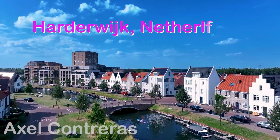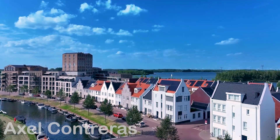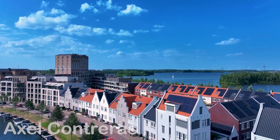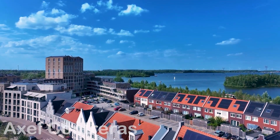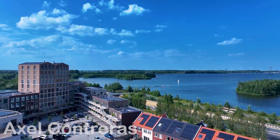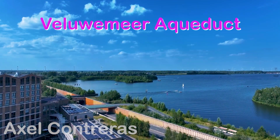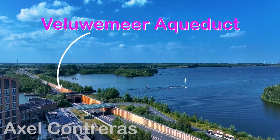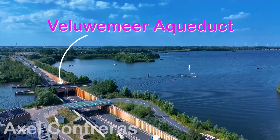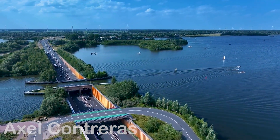At first glance, a road and a waterway may seem like opposing elements, paths that should never cross. Yet in the Netherlands, a nation where engineering has long challenged water, lies a marvel that defies logic — the Veluwemeer Aqueduct. A masterpiece where, instead of building a bridge or a tunnel, water flows majestically over the highway. How is it possible? Why make such a decision? As with any good mystery, the answer lies in the details.